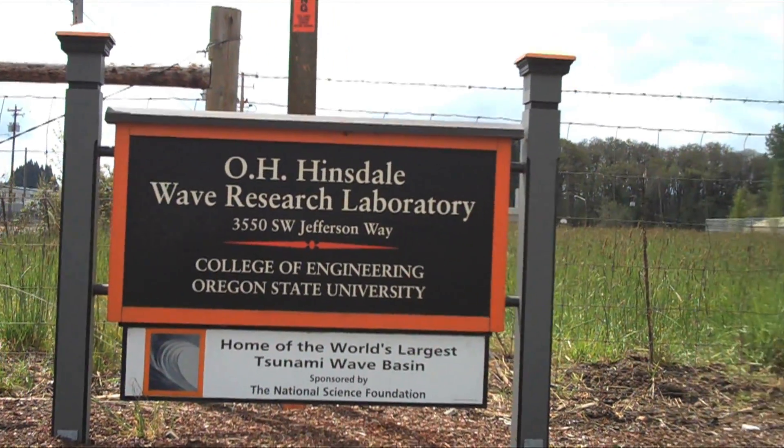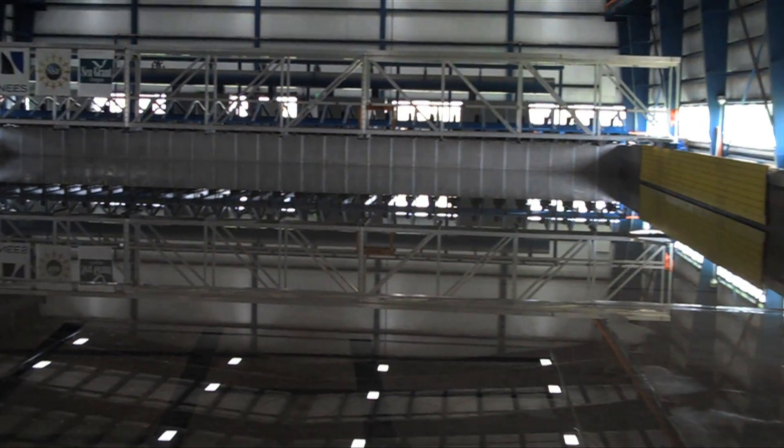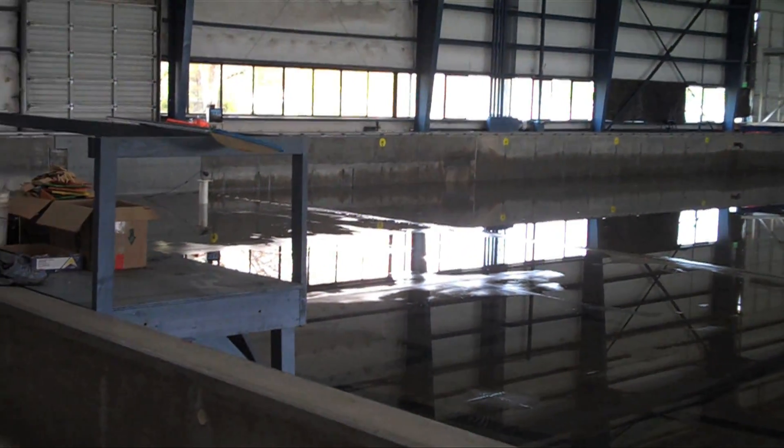Today I went to the Hinsdale Wave Research Laboratory at OSU. They have a couple of wave tanks. I'm told this one, that wasn't being used today, is the largest tsunami basin in the world.